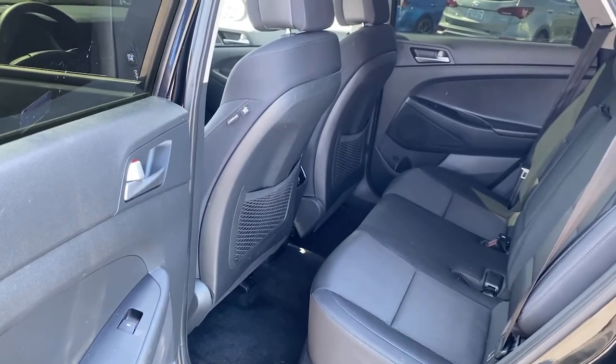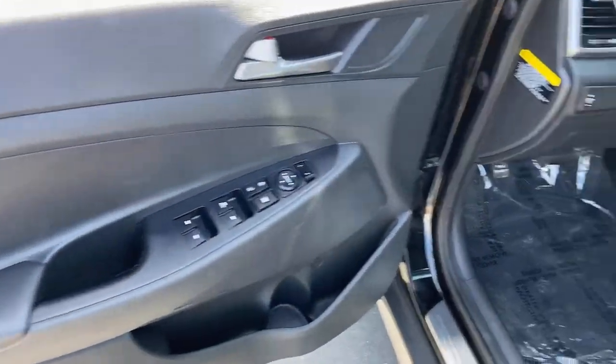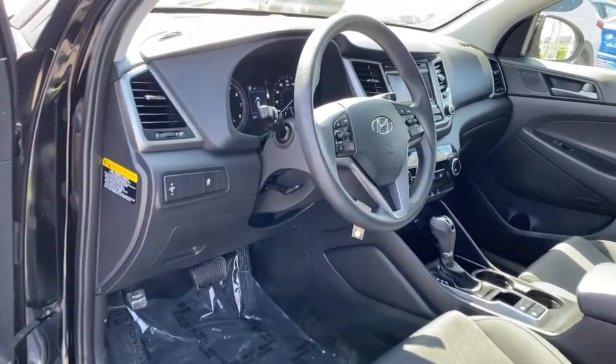Power driver seat, traction control, intermittent wipers, daytime running lights, trip computer, CD player, cruise control, bucket seats, power windows, front wheel drive.